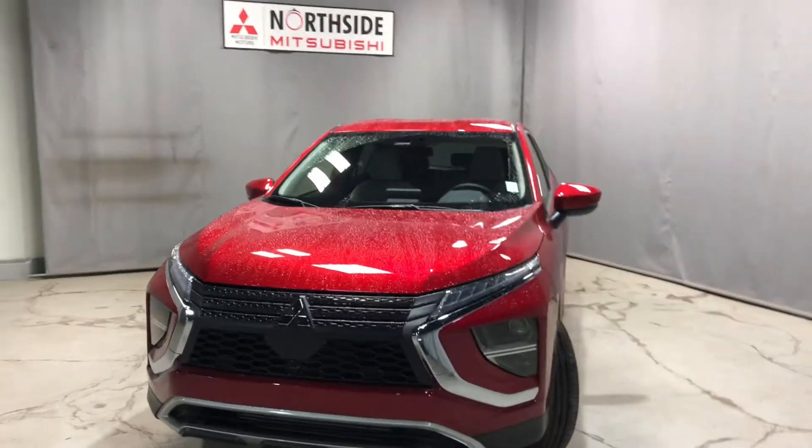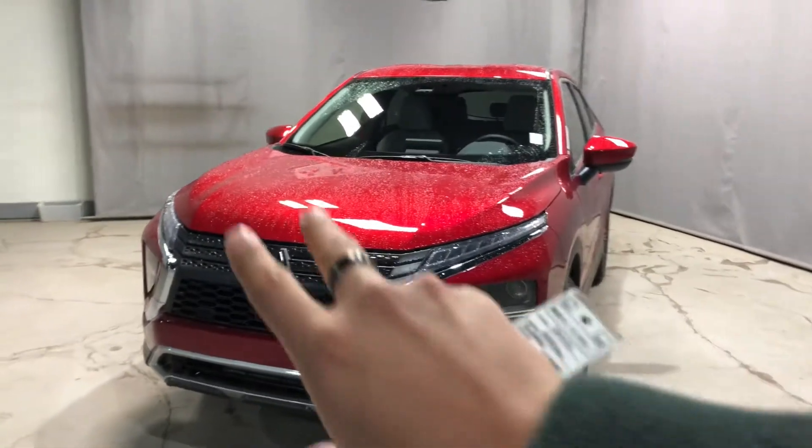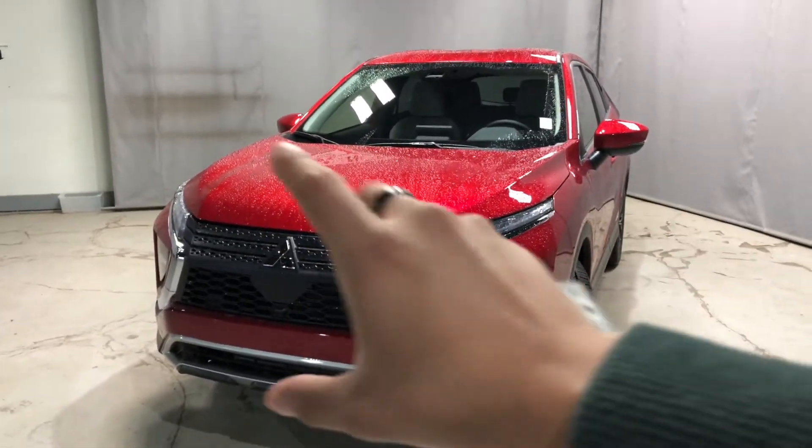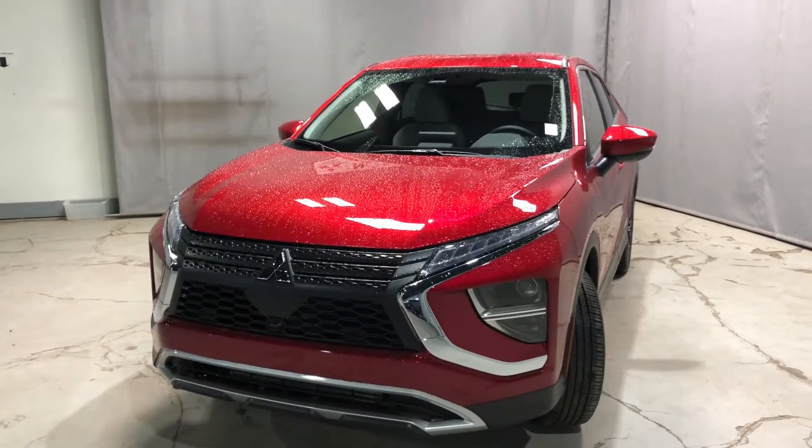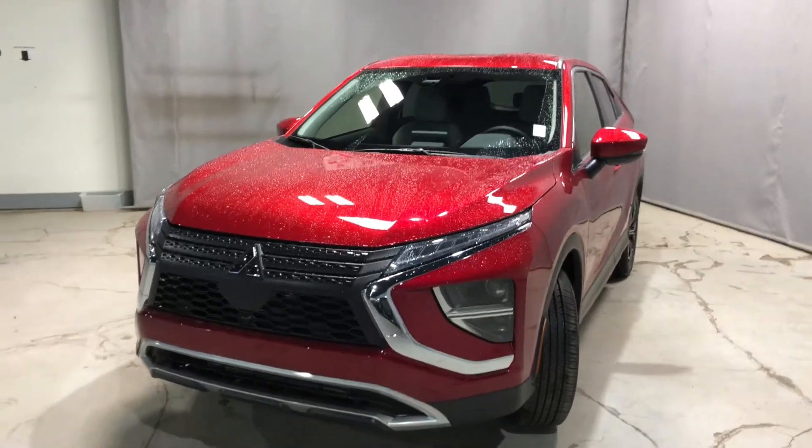This beauty has been redesigned inside and out. It's got a nice front end which Mitsubishi is known as the dynamic shield, giving it that very sportive and sleek modern look to it.